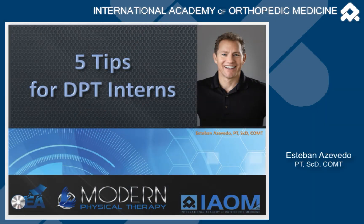Hi, my name is Esteban Azevedo and I own Modern Physical Therapy. I take many interns every year at my clinic and I've been a clinical instructor for about 20 years. I'm here today to give you five tips for interns in doctorate of physical therapy programs.